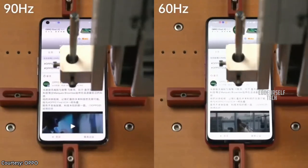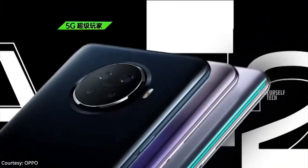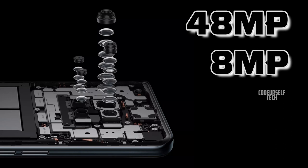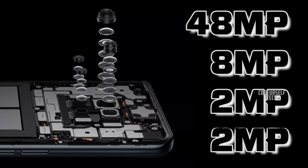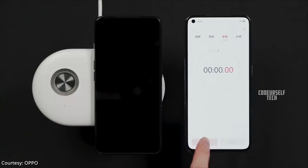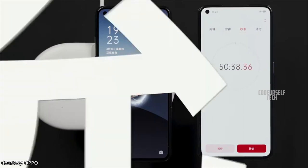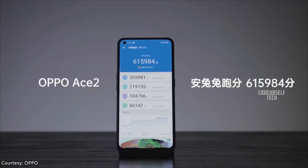The OPPO Ace 2 comes with a 16-megapixel front camera and a quad-camera setup on the rear, housing a 48-megapixel main sensor, 8-megapixel ultra-wide-angle sensor, 2-megapixel portrait sensor, and 2-megapixel monochrome sensor. It features electronic image stabilization for stable 4K videos at 60 frames per second and slow-motion HD videos up to 480 frames per second.